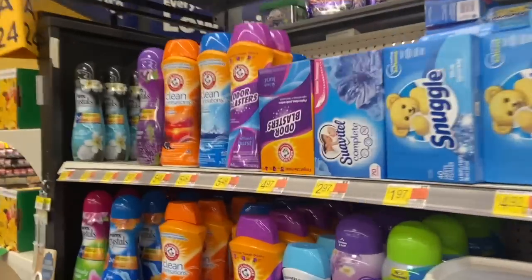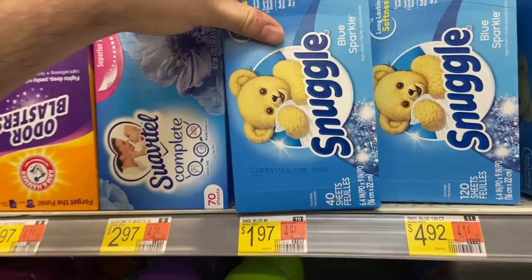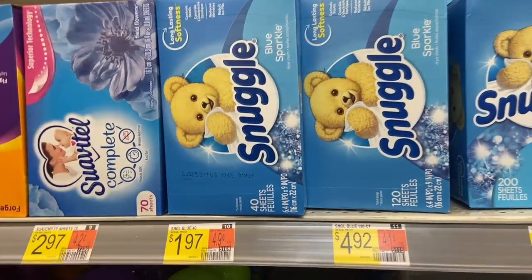Remember, we still have our coupon for the Snuggle dryer sheets from our 6/18 save. These are $1.97 with a $1 off coupon, making them 97 cents for the Snuggle sheets — a pretty nice price.